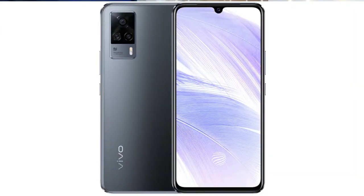The second major difference is the display. Both phones have a 6.44-inch display, but the Vivo V21 offers a 90Hz screen refresh rate and HDR10+ support, which you do not get on the upcoming Vivo V21e.